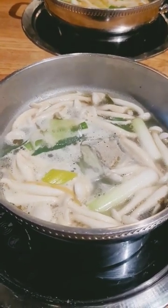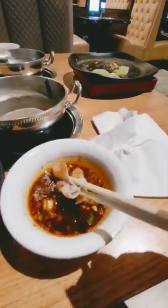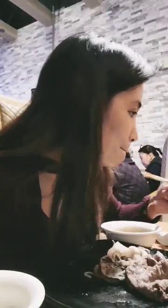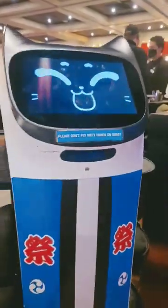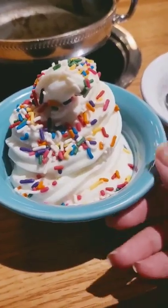I started cooking all the vegetables and here's the sauce that I made — it's so good. And to finish strong, I got myself vanilla ice cream.